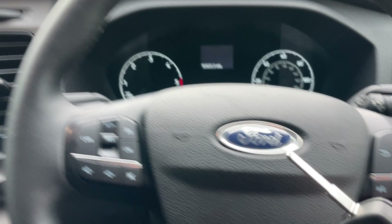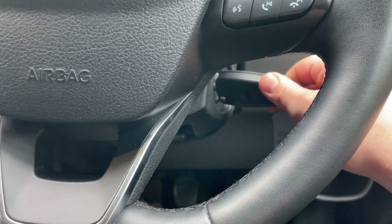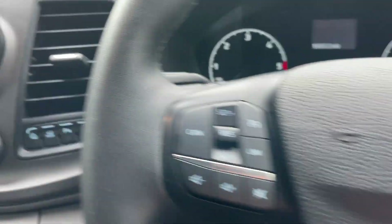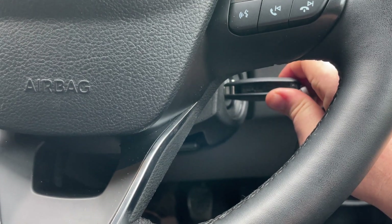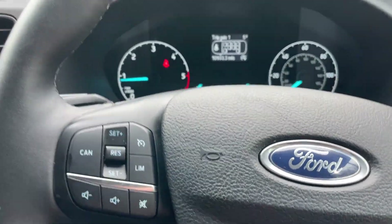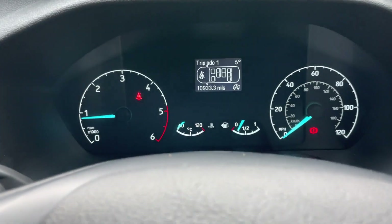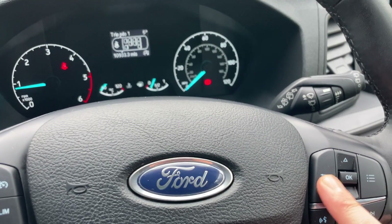We have a key blade and that goes straight into the ignition barrel. Foot depressed on the clutch - the steering lock is on - there we are. Turn the key and it gains us power to the vehicle. Beginning the interior tour, we're going to look at the gauges. We have a little driver display in the middle.